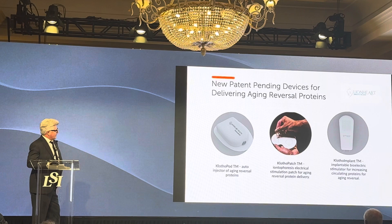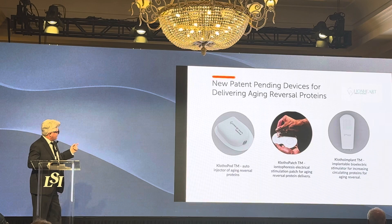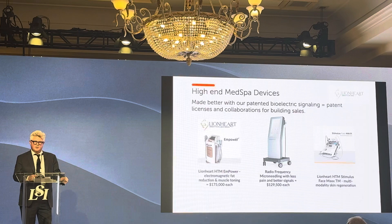We are working on alternative ways to deliver these anti-aging proteins. We've developed a Klotho pod — you slap it on your thigh, hit a button on your phone, and it injects the Klotho protein, the Klotho gene, or the Klotho-expressing stem cells into your thigh. We have Klotho patches and a Klotho implant. These products combine for our med spas in Orange County, Fashion Island, Manhattan, and 122 other locations set to open.